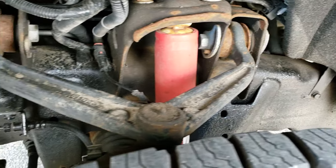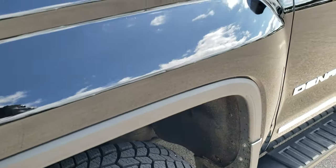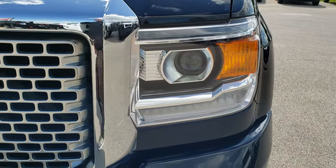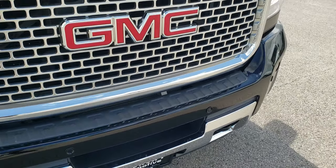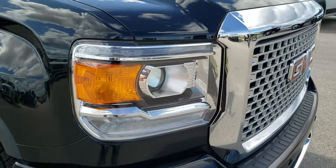Frame and under body is in pretty nice condition. It does have the Rancho shocks as part of the Z71 package. Driver side fender has no dents or dings. It features projector lamp headlamps, LED running lights, front bumper parking sensors, and a painted chrome grill.